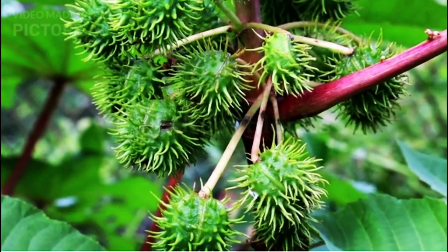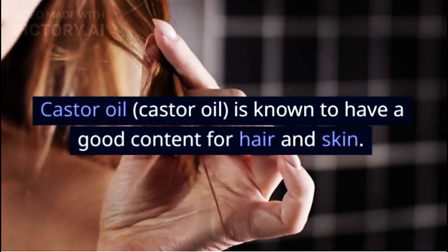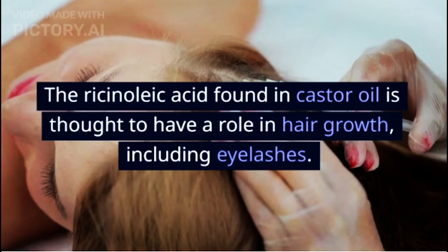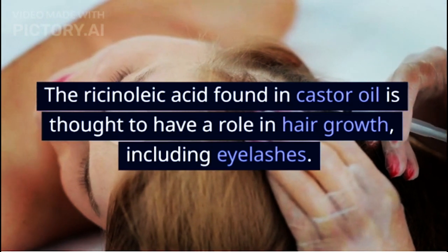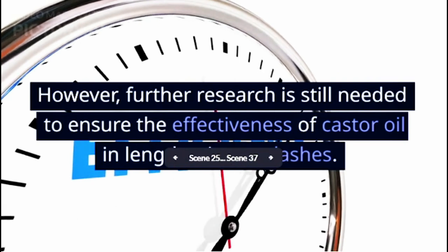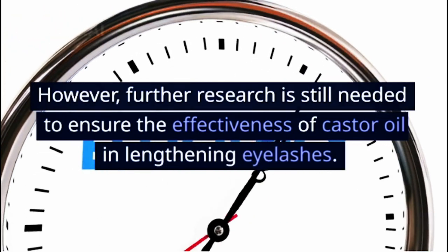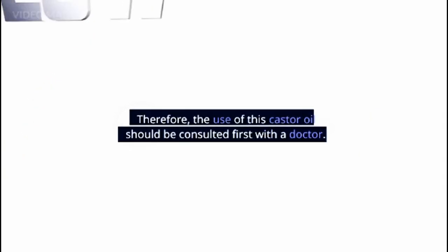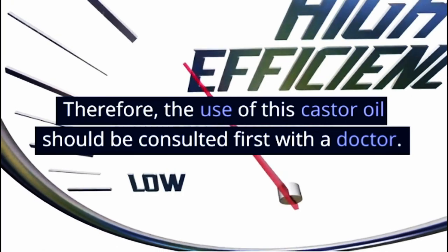Apply castor oil: castor oil is known to have good content for hair and skin. The ricinoleic acid found in castor oil is thought to have a role in hair growth, including eyelashes. However, further research is still needed to ensure the effectiveness of castor oil in lengthening eyelashes. Therefore, the use of castor oil should be consulted first with a doctor.